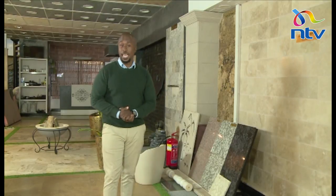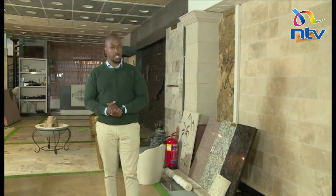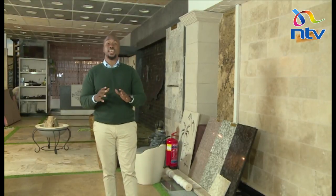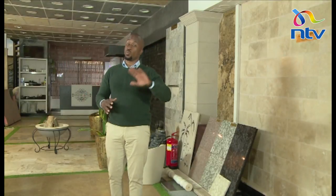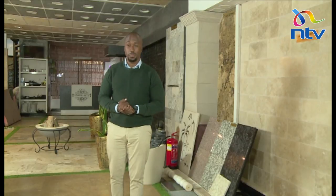Welcome back from the commercial break and thanks for tuning in to Property Focus. I've met a very seasoned artisan in the stone business who has been doing this for a very long time. We're going to have a chat with Pankaj, who will tell us more about stone art. Welcome to Property Focus.